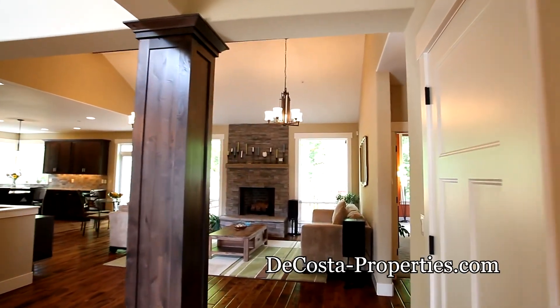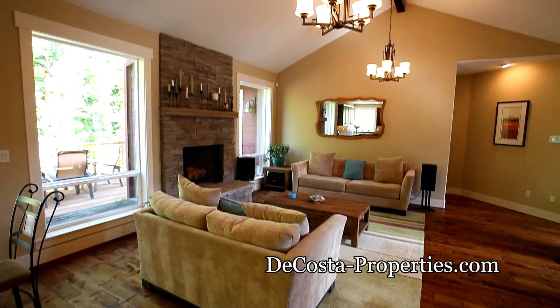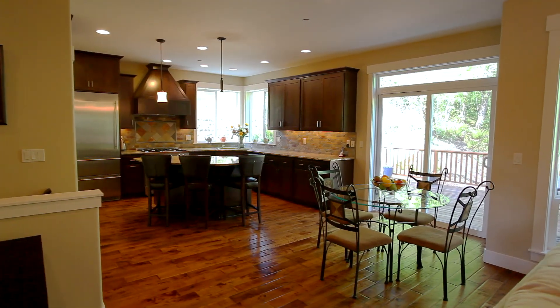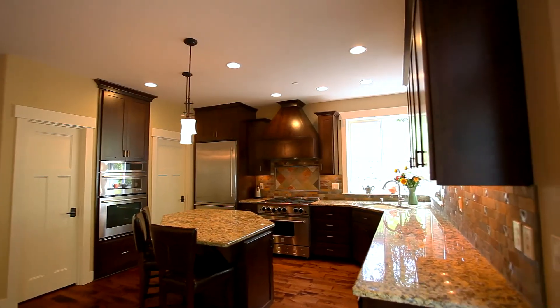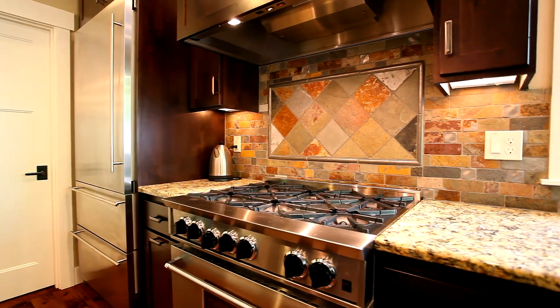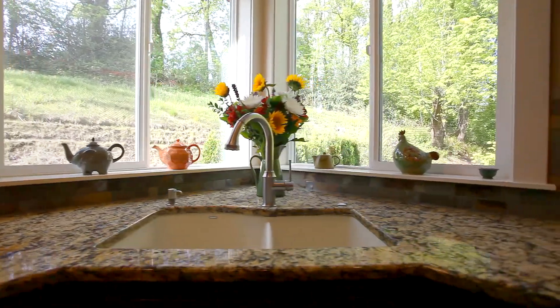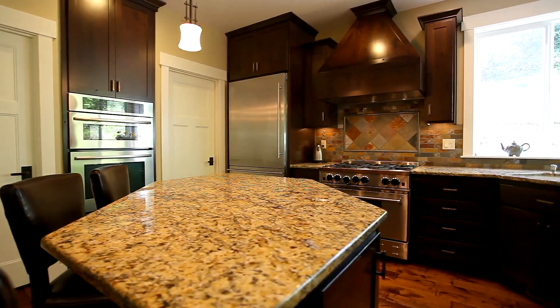Hand-scraped hardwood floors lead to the spacious great room with vaulted ceilings and large windows letting in natural light. The gourmet kitchen features Naughty Alder Craftsman-style cabinetry, a professional Blue Star range, and high-end appliances, plus a slab granite island and a large walk-in pantry.